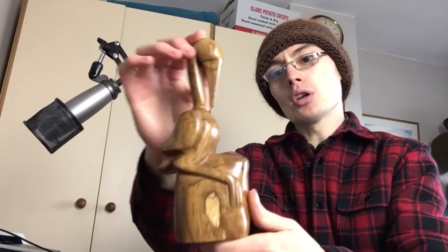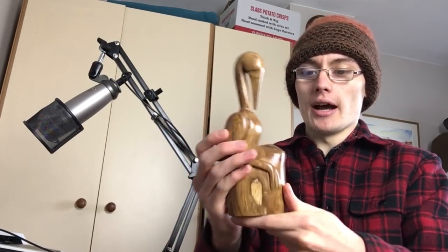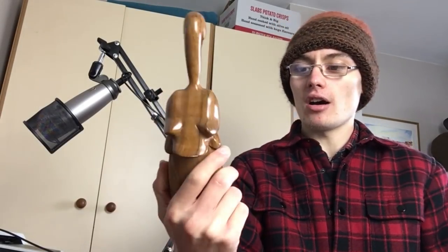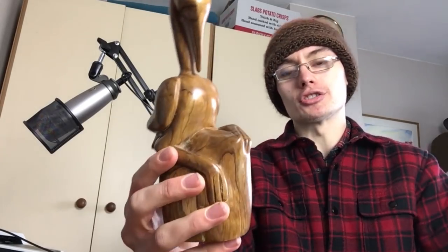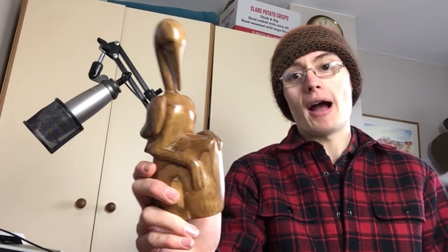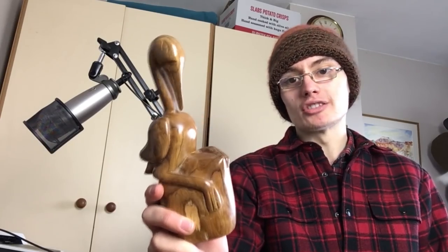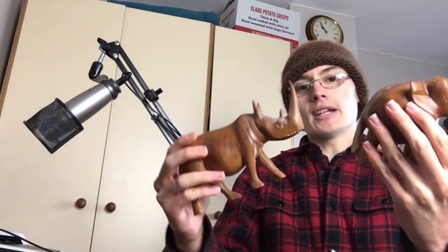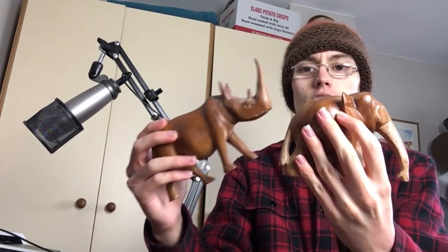I don't know what bird this is at all - I'd just be making it up. It's some sort of bird with a very long beak, carved with a little base as if it's on a perch. I've never had one of these before but I'll probably go a standard range of 10 to 12 pounds plus postage, pack the title with good keywords, try to find out what the bird is before I list it and hope for the best.